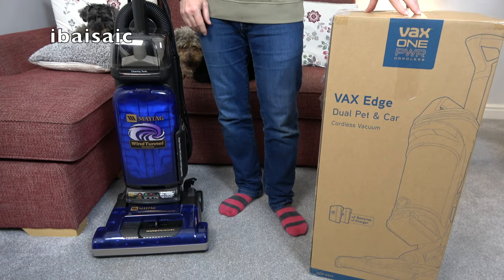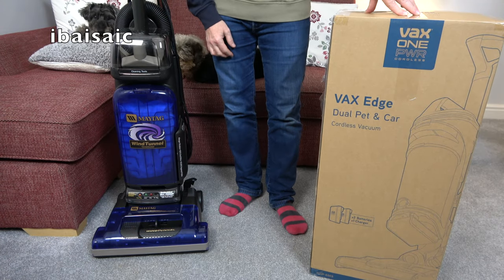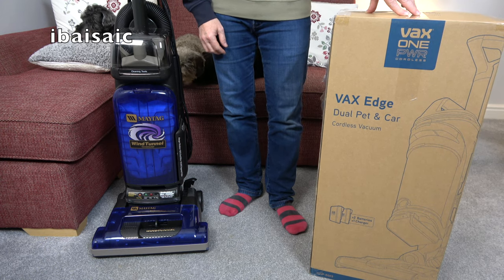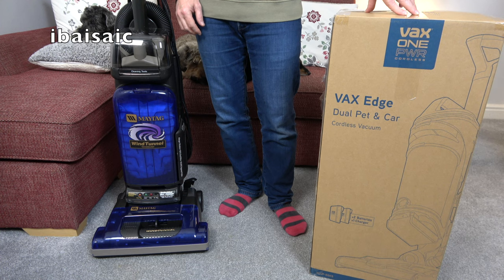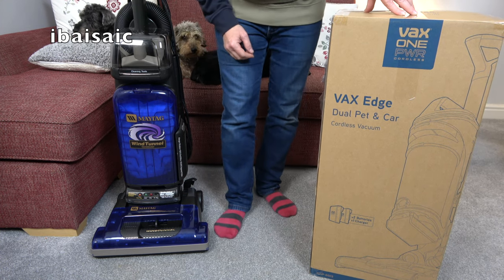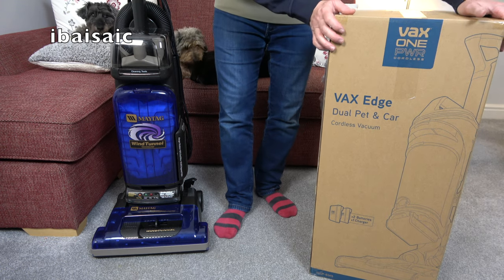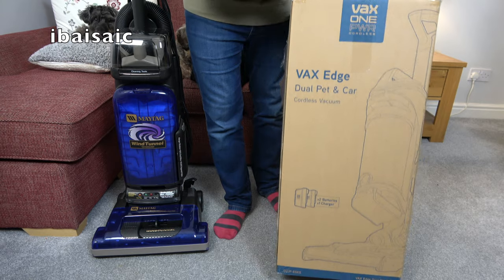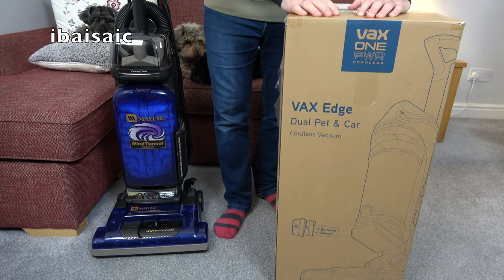Hello everyone and welcome to another Vacuum of the Month video. If you tuned in on Monday to see what I was hoping to use as Vacuum of the Month, you may remember it went a little bit wrong because this Vax Edge did not have the advertised two batteries inside the box.